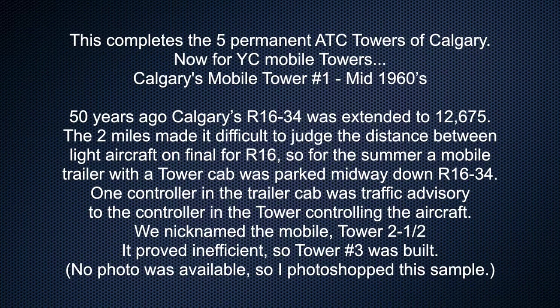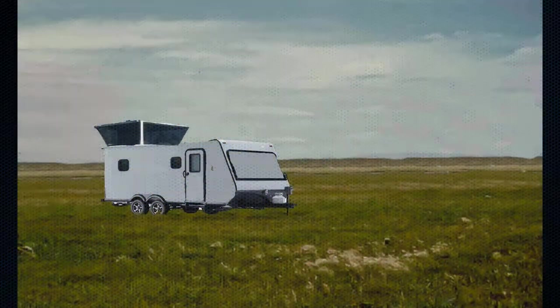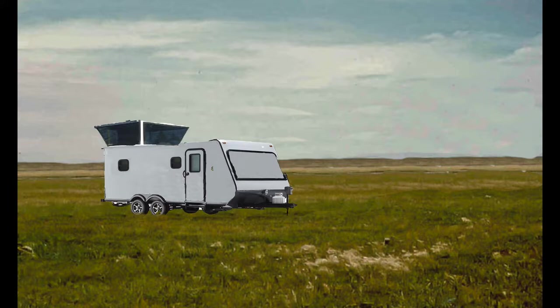Now for Calgary mobile towers. Calgary's mobile tower number one, mid-1960s. Fifty years ago, Calgary's runway 16-34 was extended to 12,675 feet. The two miles made it difficult to judge the distance between light aircraft on final for runway 16. So for the summer, a mobile trailer with a tower cab was parked midway down 16-34. One controller in the trailer cab was traffic advisory to the controller in the tower controlling aircraft. We nicknamed the mobile tower number two and a half. It proved inefficient, so tower number three was built. There's no photo available so I Photoshopped this sample.